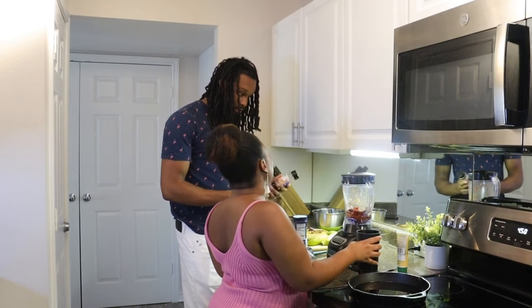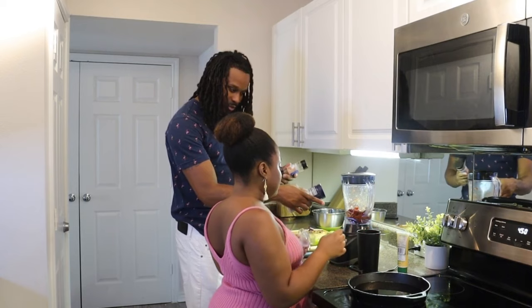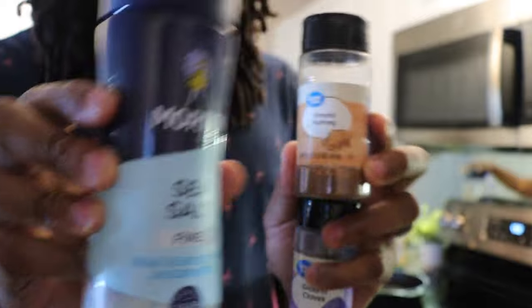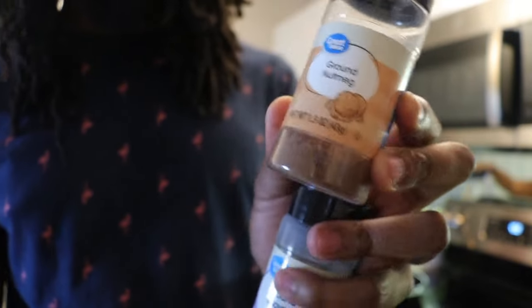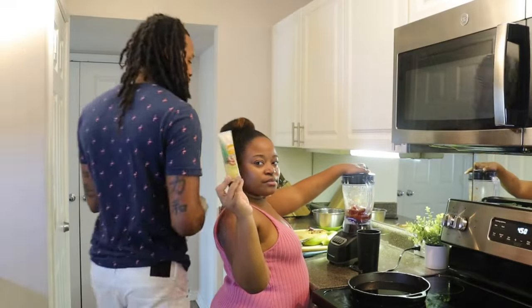Oh, you smell that? Yes, smells nice! And we've got some ground nutmeg over here as well. So the ingredients are: sea salt, nutmeg, ground clove, and ginger.